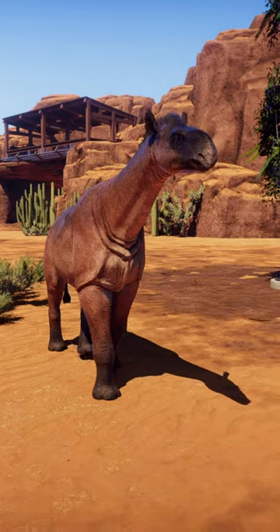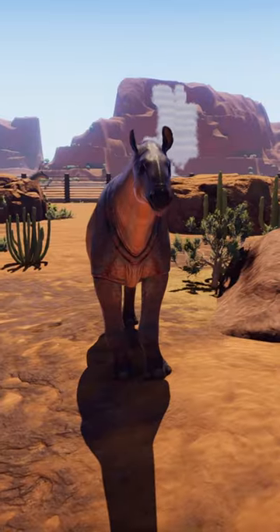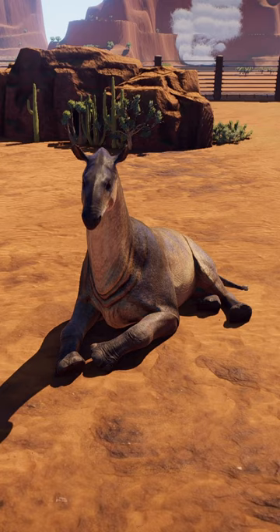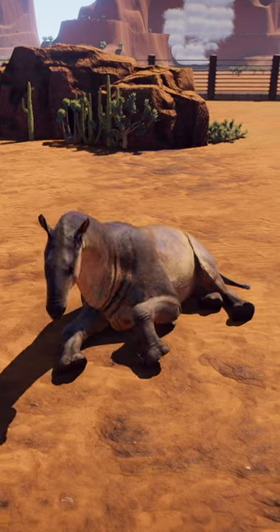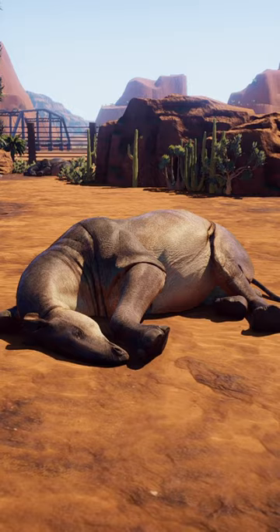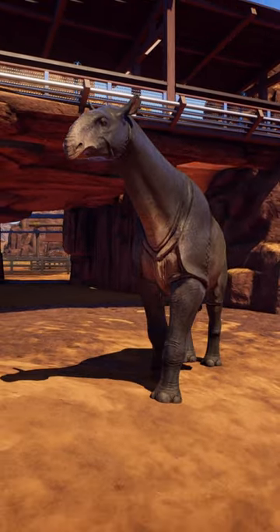Ever since the extinction of the northern white rhino, people have wondered whether the same technology that revived Paraceratherium could be used for rhino conservation. Unfortunately, such an effort is wasted without diverse genetic material, as a wild population of revived rhinos would suffer from a genetic bottleneck.